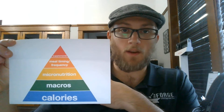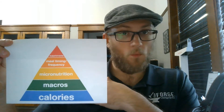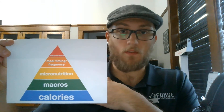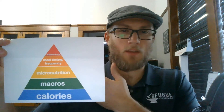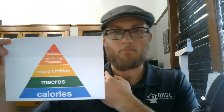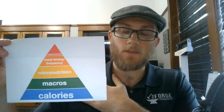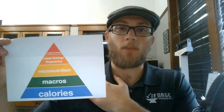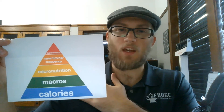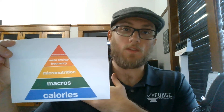The base is where a lot of people need to start. Then we get into macronutrients, then our micros — which are basically your vitamins. If you've heard of vitamin A, vitamin B, vitamin C, vitamin D — all those are your micronutrients. Then it's about meal timing: when you eat and when is the best time for certain foods. At the very top is supplements.